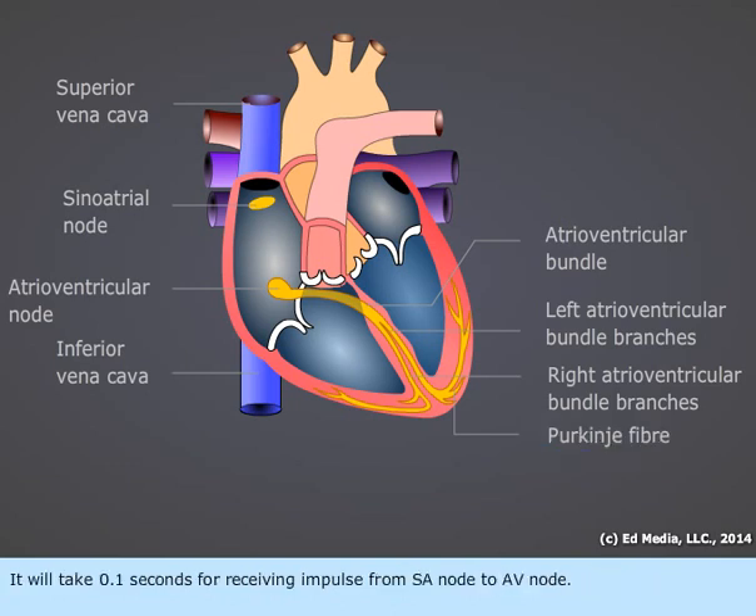It will take 0.1 seconds to receive the impulse from the SA node to the AV node. In the meantime, it finishes the contraction of the atria.